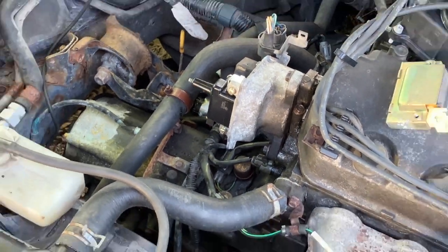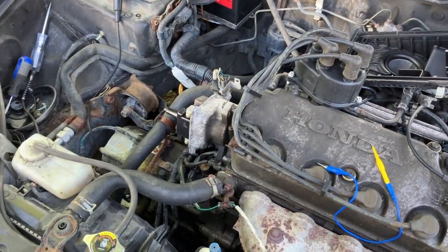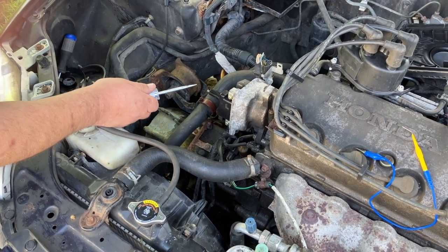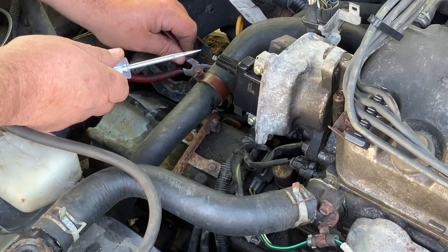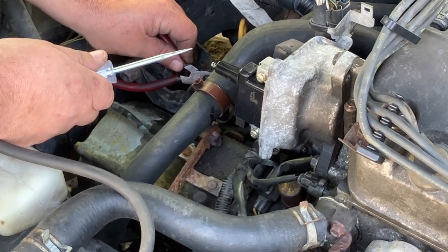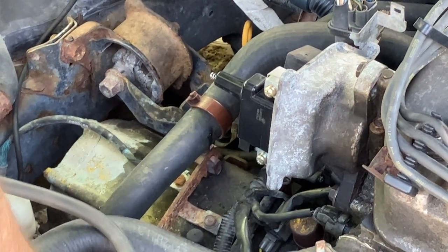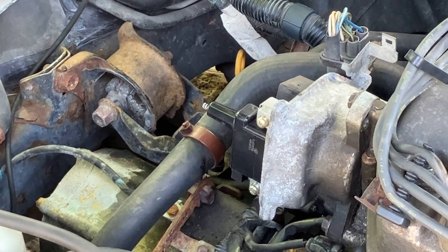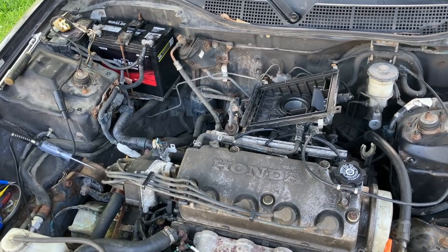We'll go ahead and turn the key on and check for spark before we put it all the way back together. Hooked to our negative on the battery post, key in the on position. I'm going to turn the starter and we should see a spark come off this coil. We got a nice long, hot spark now. So I'm just going to put the distributor cap, rotor button, and everything back on. We're going to see if this thing is going to start. TJ is going to crank it up.